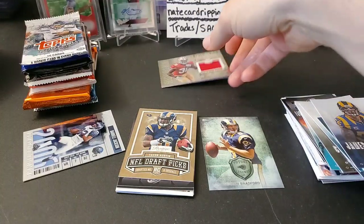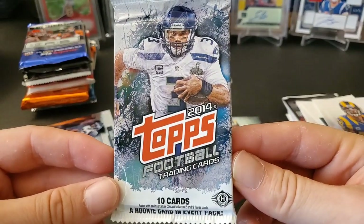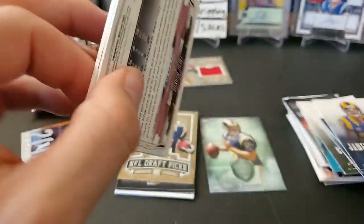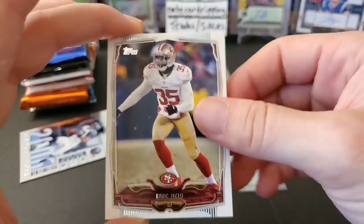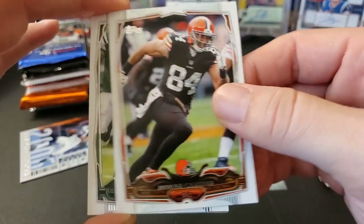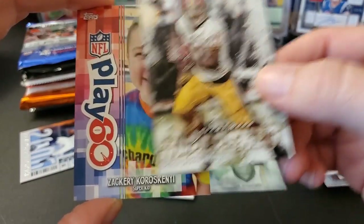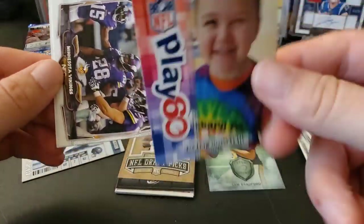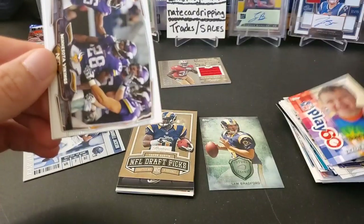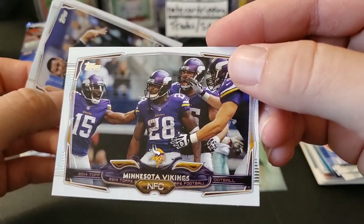Moving on to the 2014 era — this is a Topps hobby pack, one auto or memorabilia per box, so we can pull a Jimmy G out of here. Jimmy G autograph — calling it! It'll probably be a sticker though. We got a DeSean Jackson Unleashed insert — what's with these inserts with little kids on them? That kid nowadays is probably all grown up. Scott Creighton and Trent Murphy — nothing too crazy in that pack.